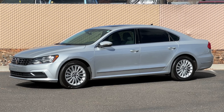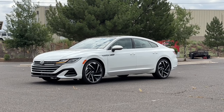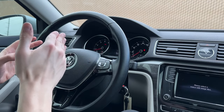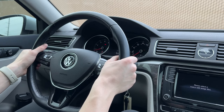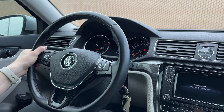Thank you guys so much for watching my review of it. I hope you guys check out my other Volkswagen reviews, including a Volkswagen Arteon that I did at this same dealership about six months ago — I recommend you guys check that out if you're in the budget for something a little bit more expensive. But if you're looking for something cheaper, then this is the way to go. Thank you guys so much for watching, and drive safe.